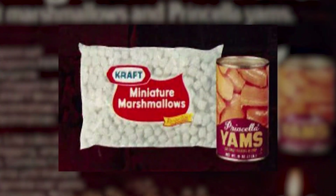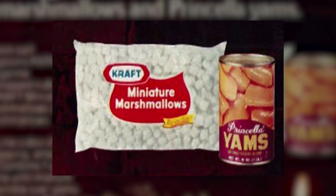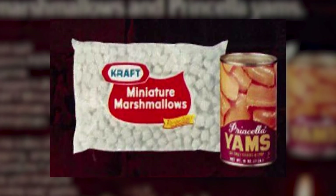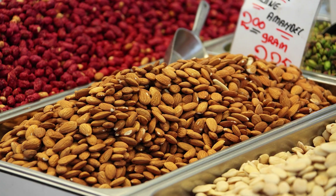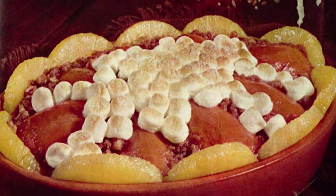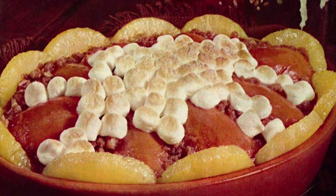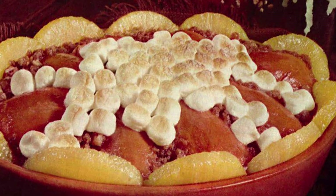The New England Yam Bake is brought to you by Kraft Marshmallows and Princella Yams, so you can probably guess at least two of the ingredients. The rest includes pineapple slices, flour, brown sugar, cinnamon salt, chopped nuts, and margarine. Combine all that, bake for 25 minutes at 350 degrees, and you wind up with something very much like a sweet potato pie that serves six to eight people. That actually sounds pretty good — can't wait for the next neighborhood yam bake.